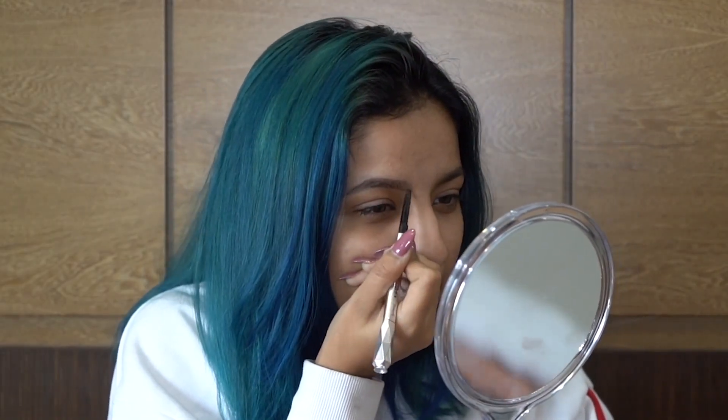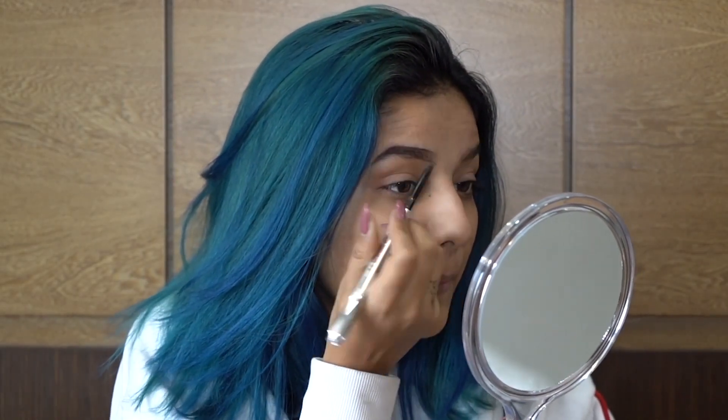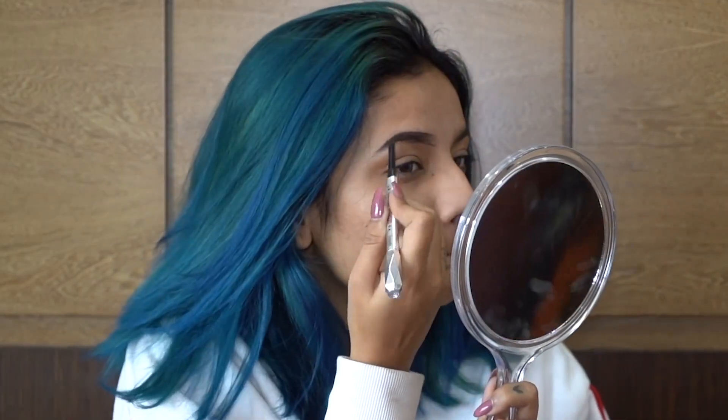So now I'm using Benefit Brown Pencil. Eyebrows are done.